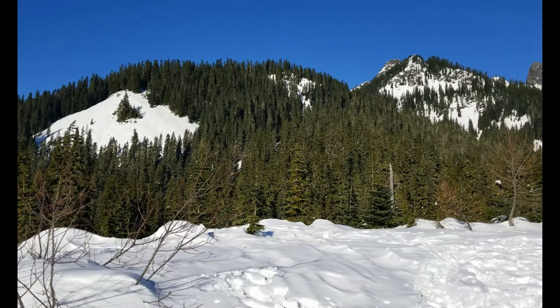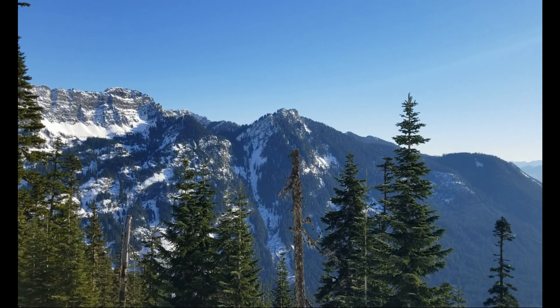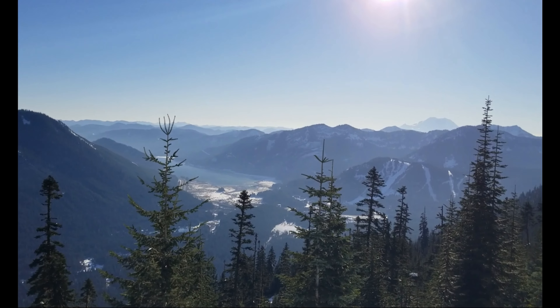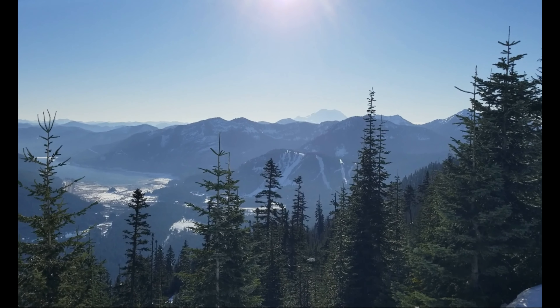On this hike, you can view Gold Creek Basin and Rampart Bridge to the east, Silver Peak, Denny Mountain, and Snoqualmie Summit Ski Area to the west.